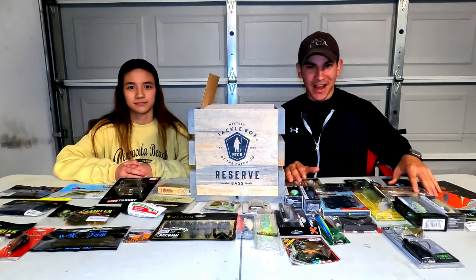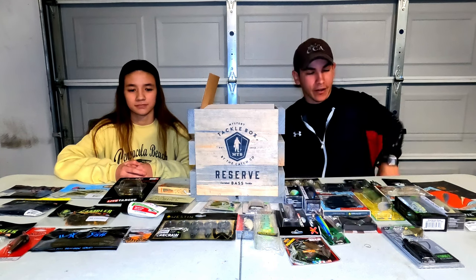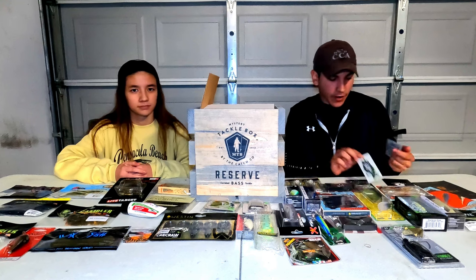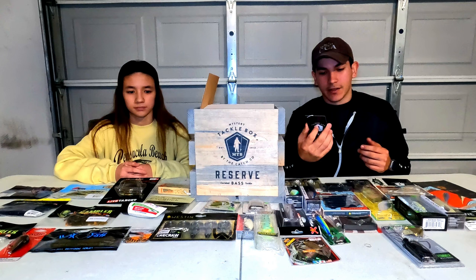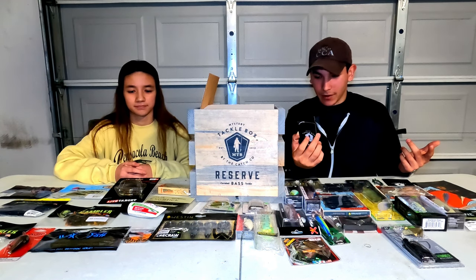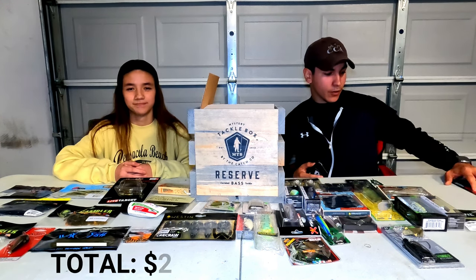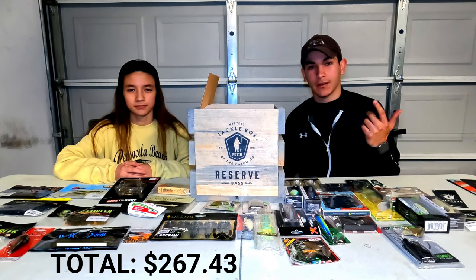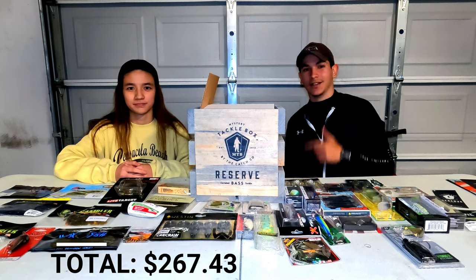So here's what all the lures look like laid out. We counted about 34 actual lures, and with the sticker that's 35, which lines up with the stated 32 to 40 items. The box claims around $265 worth of value — I'll do the math later and let you guys know if it's worth it or not. Let us know in the comments down below, give it a thumbs up, and I'll see you guys in the next video.